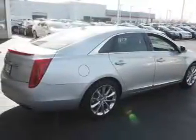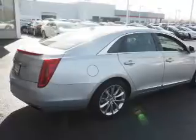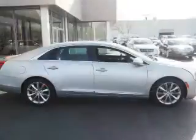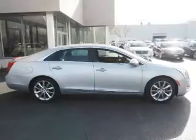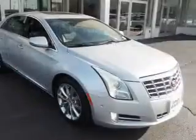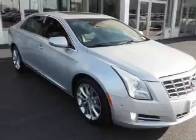Inside you'll find ventilated seats, heated steering wheel, leather seats, heated seats, Bluetooth connectivity, satellite radio, and an auxiliary input. Memory seats, dual temperature controls, and a backup camera.